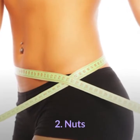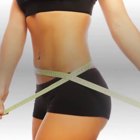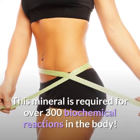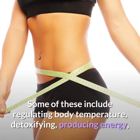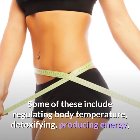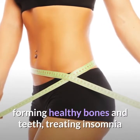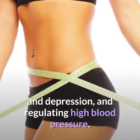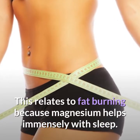2. Nuts. Nuts are an incredible fat-burning food source. They are full of the essential mineral magnesium. This mineral is required for over 300 biochemical reactions in the body. Some of these include regulating body temperature, detoxifying, producing energy, forming healthy bones and teeth, treating insomnia and depression, and regulating high blood pressure. This relates to fat-burning because magnesium helps immensely with sleep.